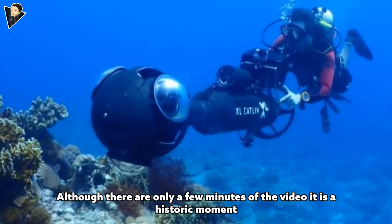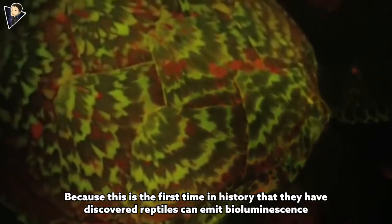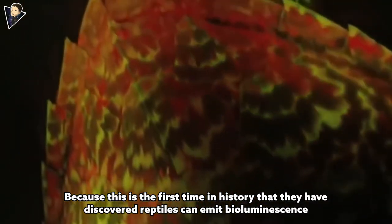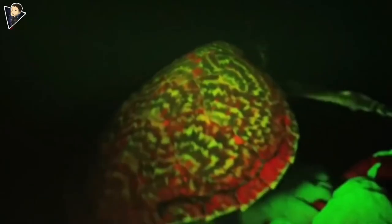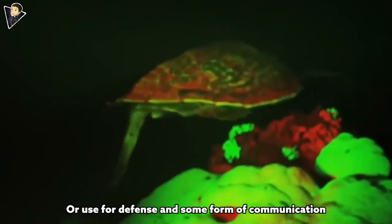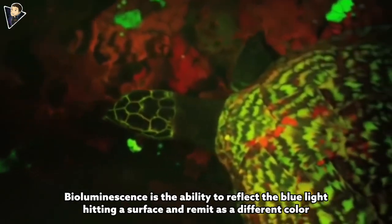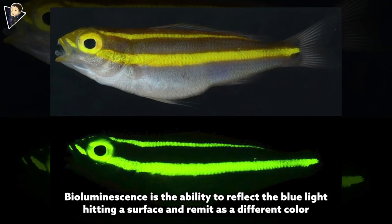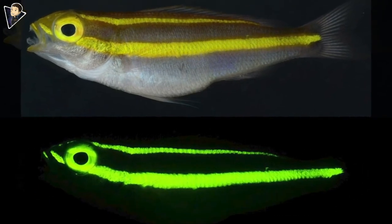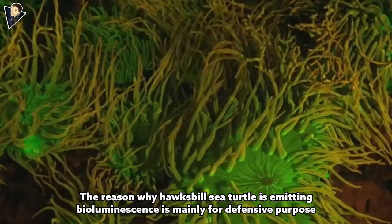The marine biologist was shocked and immediately captured the footage. Although there are only a few minutes of video, it is a historic moment because this is the first time in history that a reptile has been discovered emitting bioluminescence. Bioluminescence is often used to detect and attract prey, for defense, and for some forms of communication. It is the ability to absorb blue light hitting a surface and re-emit it as a different color, with the most common colors being green, red, and orange.